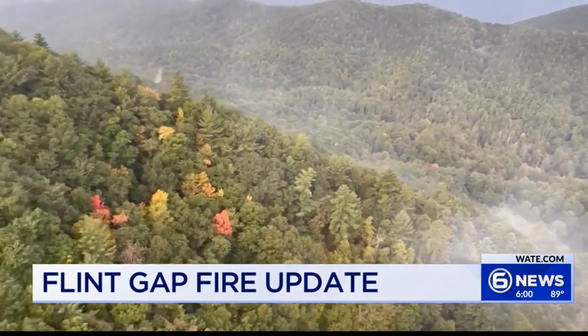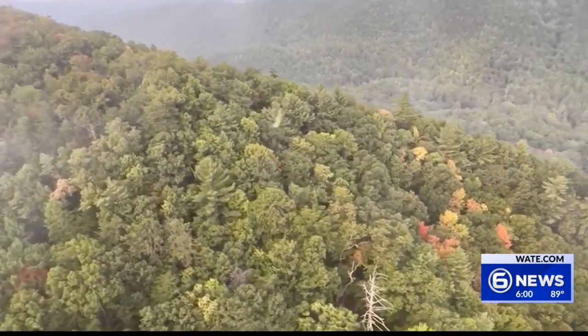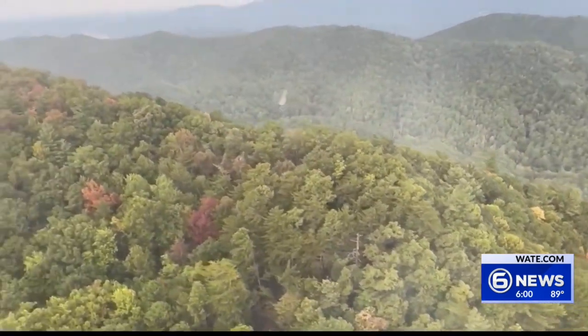After today, the fire team will downsize to one 10-person crew as the fire is getting less complex. After the fire was reported on August 26th, it was determined the fire was started by lightning.